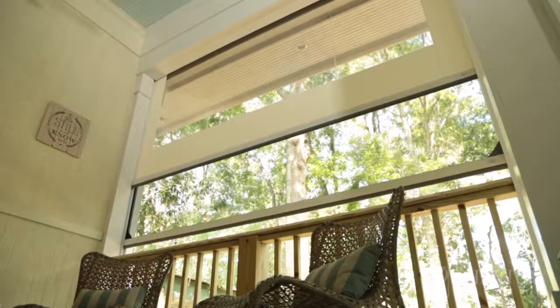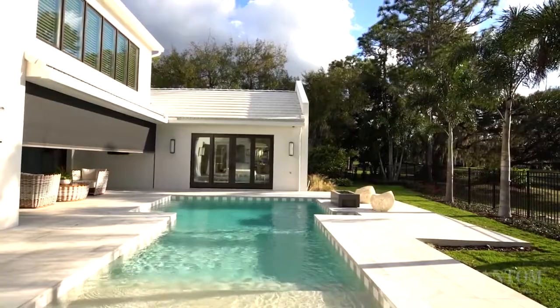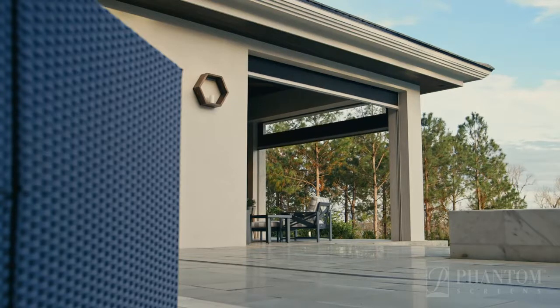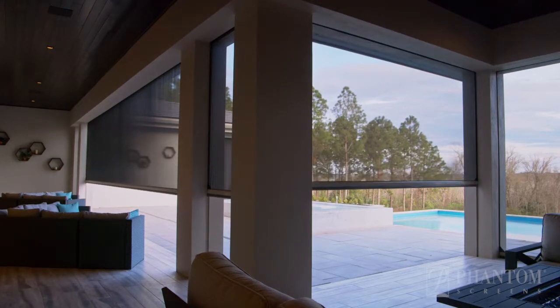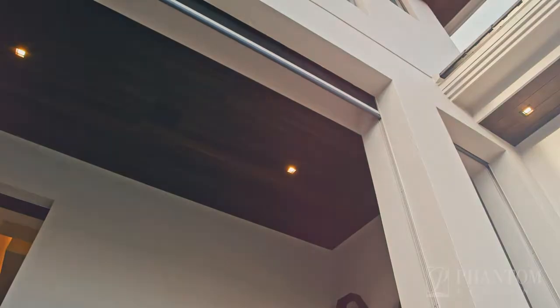Improved indoor air quality, energy conservation, merging of indoor and outdoor spaces, daylight management, reduction in solar heat gain, protection from UV fading, occupant comfort, and uncompromised views and building aesthetics. Best of all, this appears out of sight when not in use.